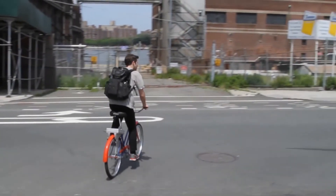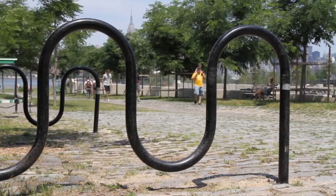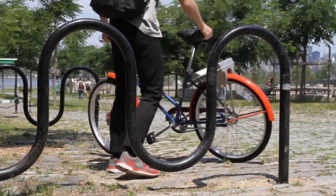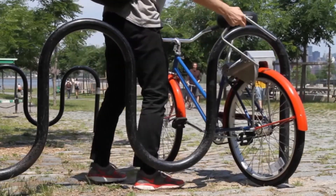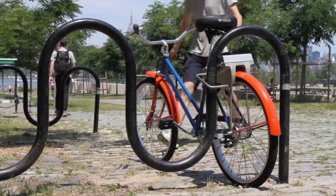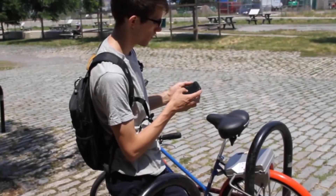Rentals can be done anywhere there is an accessible bike and can be left anywhere outside the covered hubs. Users may also get incentives from renting and returning bikes from outside designated areas. You'll also get your activity stream, routes, and social sharing via Twitter, Facebook, and Google+. You can also reserve your bike from the app itself.